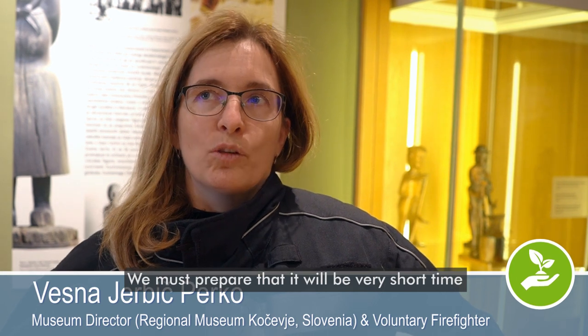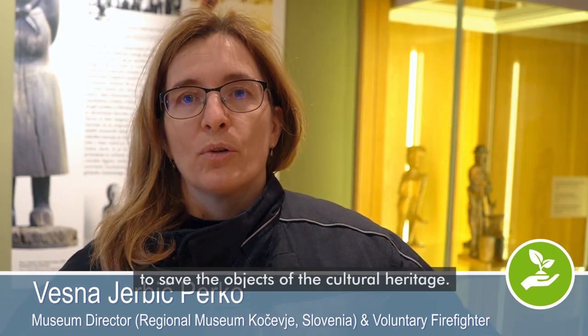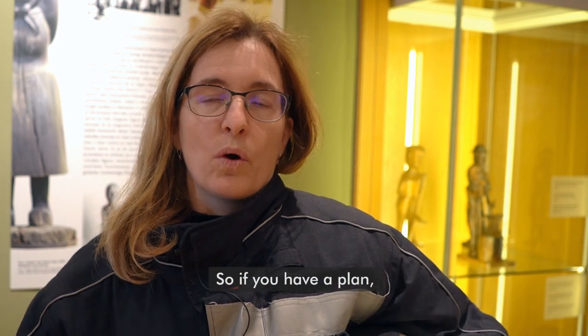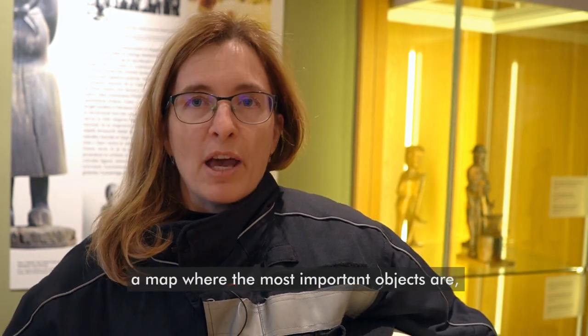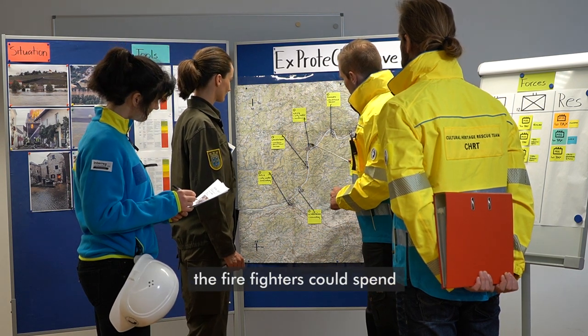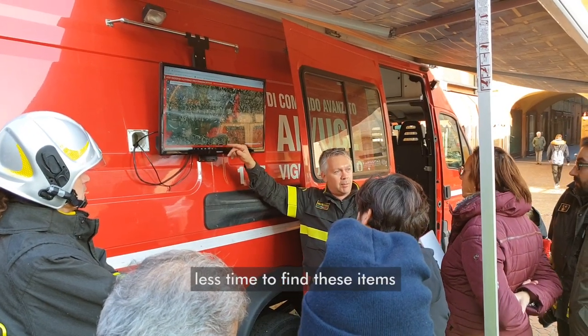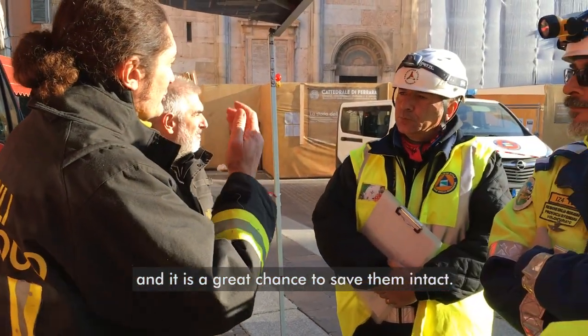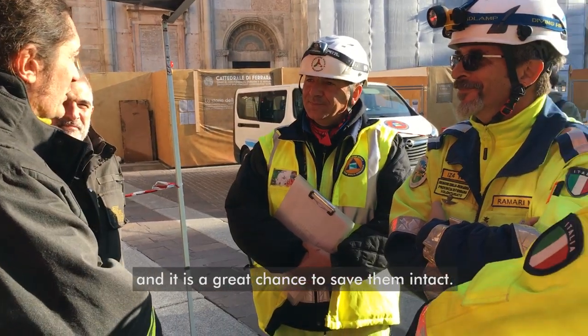We must prepare, as there will be very short time to save objects of cultural heritage. So if you have a plan — a map showing where the most important objects are — firefighters can spend less time finding these items, and there is a great chance to save them intact.